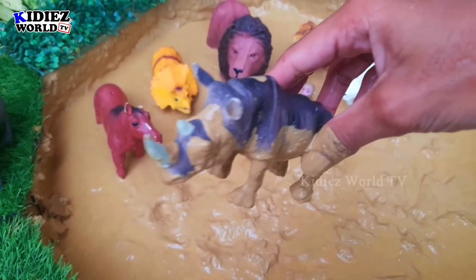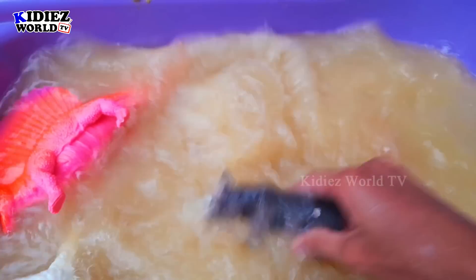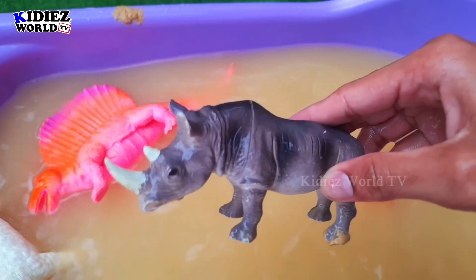The next one we have is rhinoceros. Rhinoceros are very big animals belonging to the wild and safari animal category. Here we go — rhinoceros!